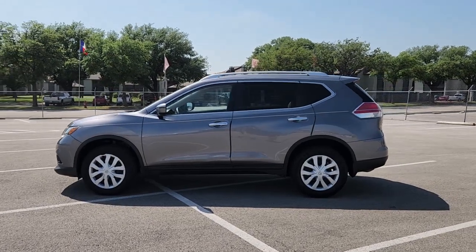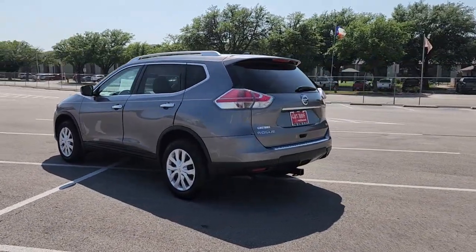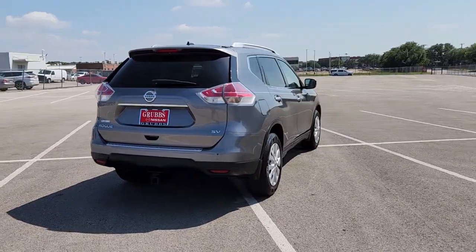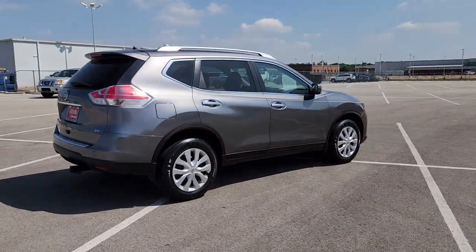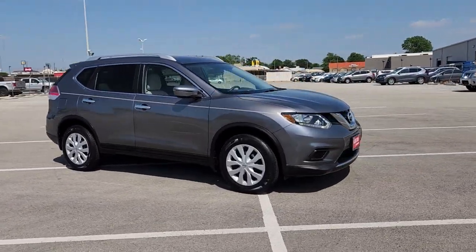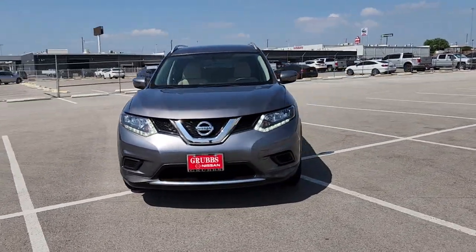Get acquainted with the 2016 Nissan Rogue. With less than 90,000 miles on the odometer, this vehicle stands out from the rest. Style, security, and efficiency blend beautifully in this Nissan Rogue — the handsome, family-friendly compact SUV that offers standard driver-assist safety features and a smooth, responsive ride.